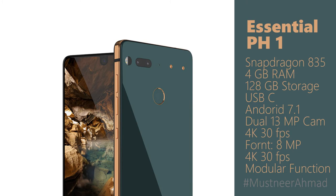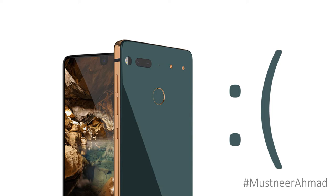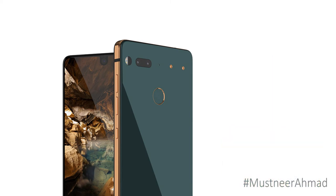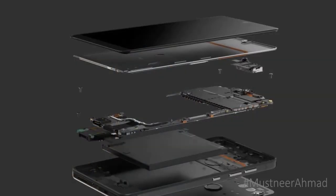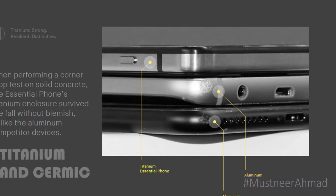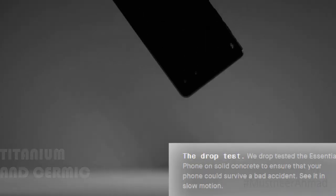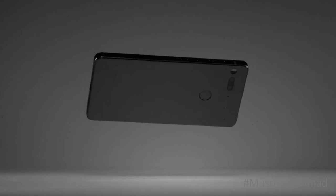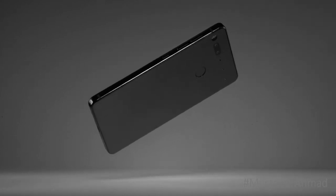It has removed the 3.5mm headphone jack — who needs it, because iPhone doesn't have one either. Essential is clearly planning to release a very well-made phone. The screen looks very good, with no branding logos. It's built with a combination of titanium and ceramic, and the developers say this phone can resist any type of drop test — better than Apple or Samsung builds, according to them.